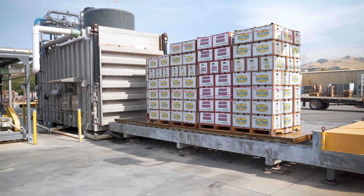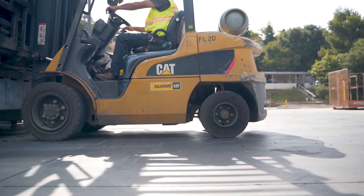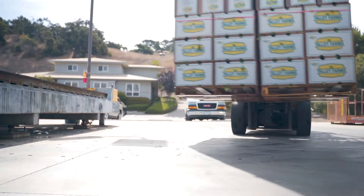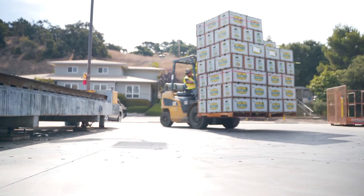Now we have our new vacuum cooler and it takes 45 minutes to pre-cool Napa. So the fresh Napa comes in out of the field, it can be pre-cooled and loaded on a customer's truck and sent to Denver or Chicago the same day.